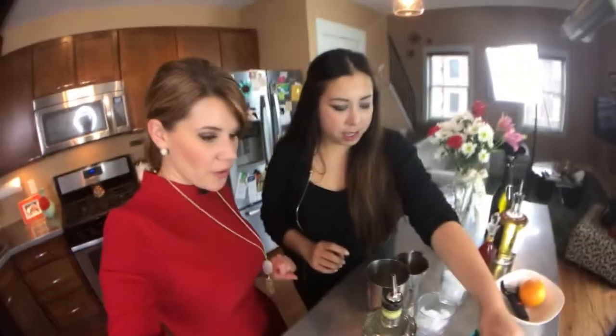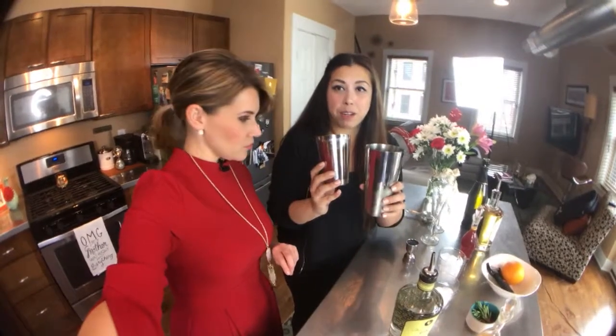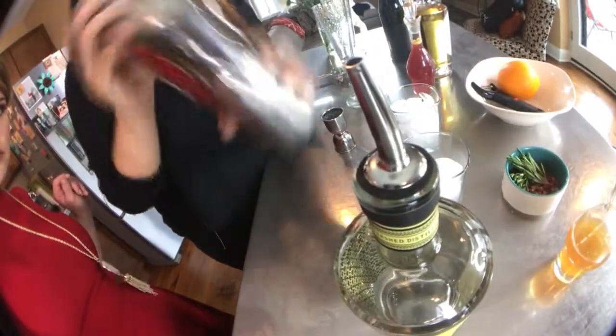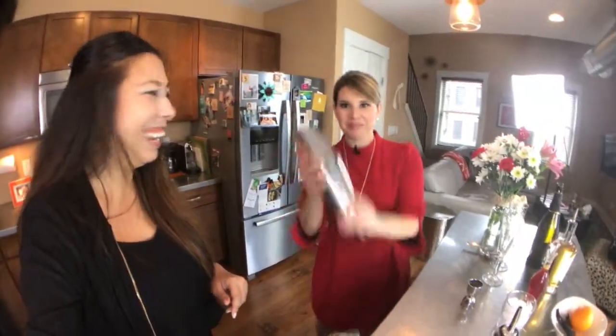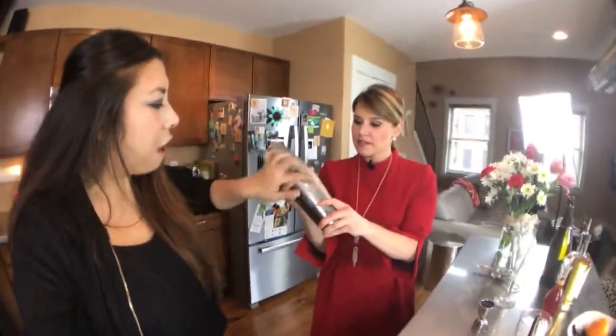We're going to shake this. Here's an important thing: you want to make sure this is sealed, otherwise you've got a problem — you're going to wear this cocktail. I want you to drink it, not wear it. So see, it's like frosting — you've got a great shake base.